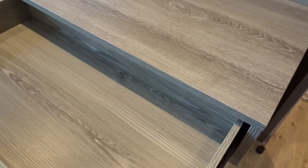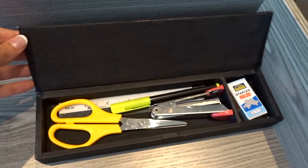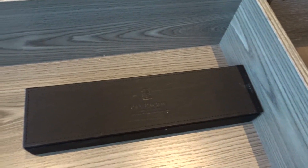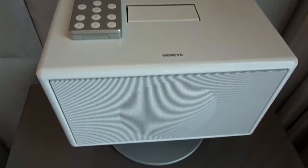There is a desk or dressing area in the bedroom and there is a full size hairdryer provided. They also provide a stationery box including scissors, highlighter, ruler and a stapler. On one of the bedside tables there is a telephone and on the other is a Geneva sound system with iPod docking station.